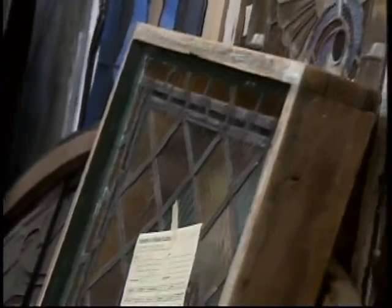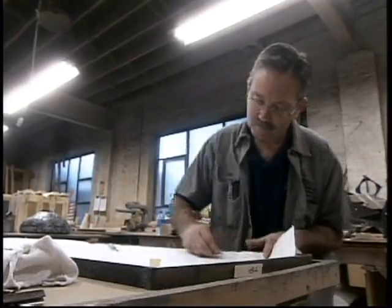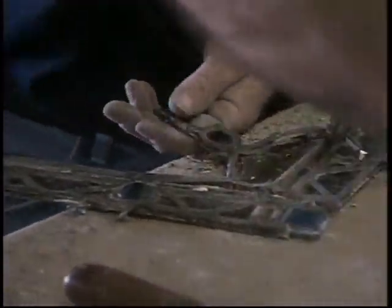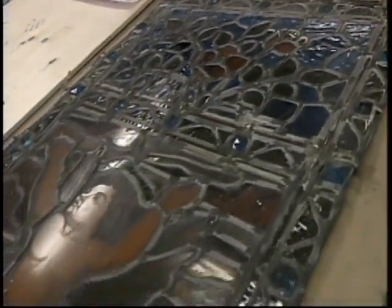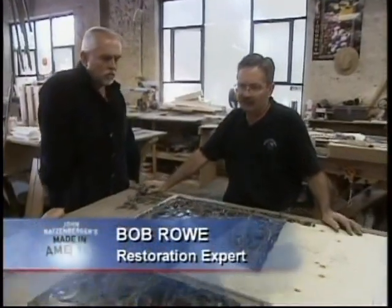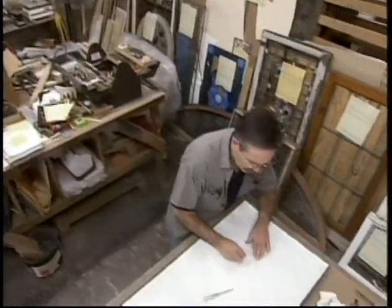Like everything exposed to the elements 24-7, stained glass windows eventually begin to show their age. Restoring them to their original glory is where Bob Rowe comes in. This is reconstructive surgery — literally taking a window apart and putting it back together piece by piece after a little TLC. This craft is primarily learned by doing, and as your skills grow you get offered different opportunities. I love what I do.